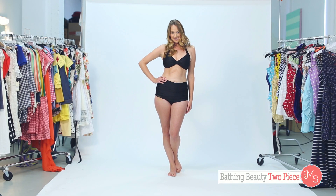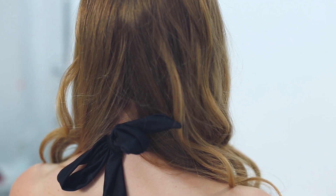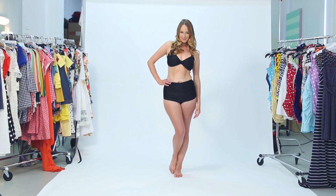Here we have Laura in a Mod Cloth classic favorite, the Bathing Beauty two-piece. This classic black color looks great on everyone and we love how flattering this suit is. Both the high-waisted cut and ruching detail will complement your curves.